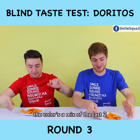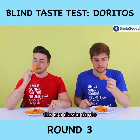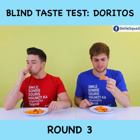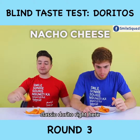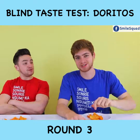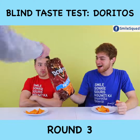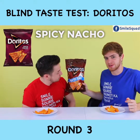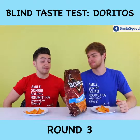It's like a color that's a mix of the last two. I see a lot of seasoning on this — this might be a classic Dorito. It has to be. Nacho cheese. Classic Dorito right here. I'm just going to go nacho cheese. Spicy Nacho — you got nacho. No, it's not spicy. Neither of us got that one. That's lame.